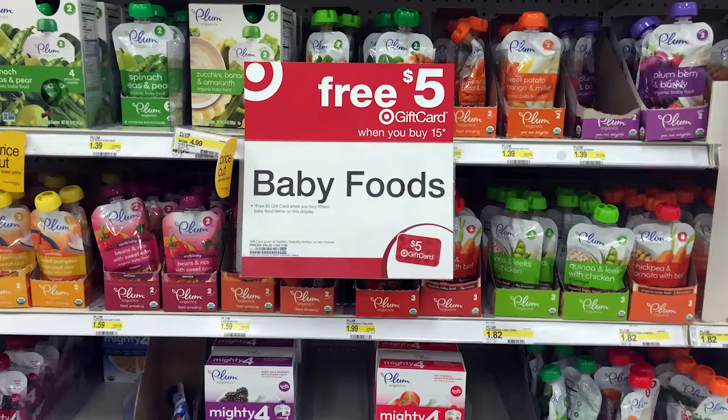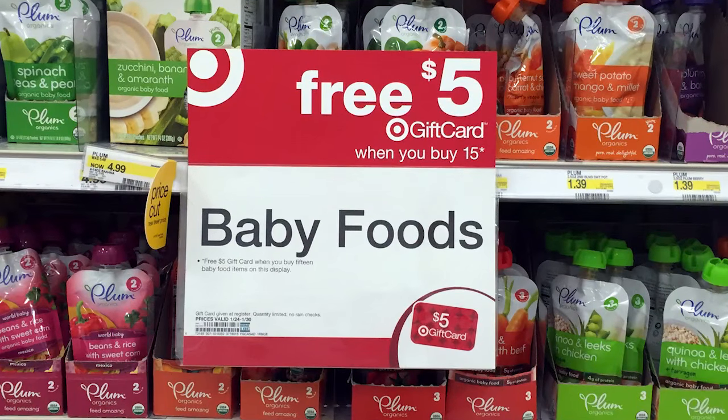Lastly in Baby, you can also get baby food. Select baby food items are part of a promotion for buy 15, get a $5 Target gift card. Head over to the show notes for all the different brands participating, including any known coupons.